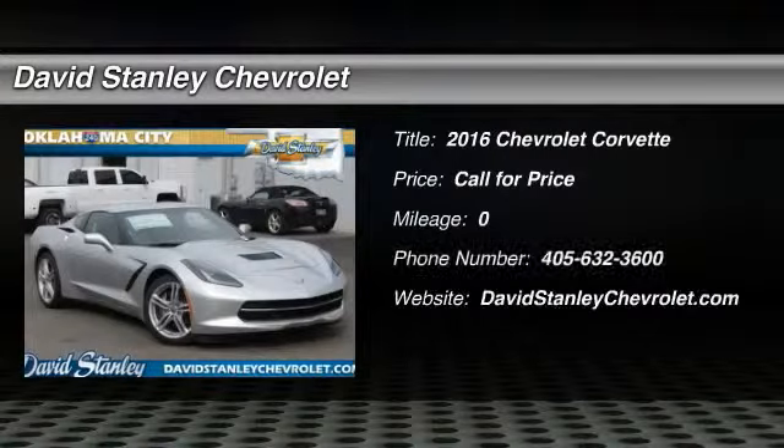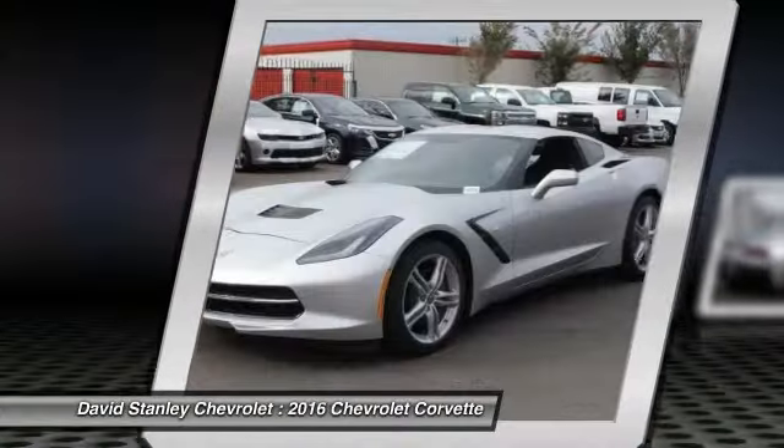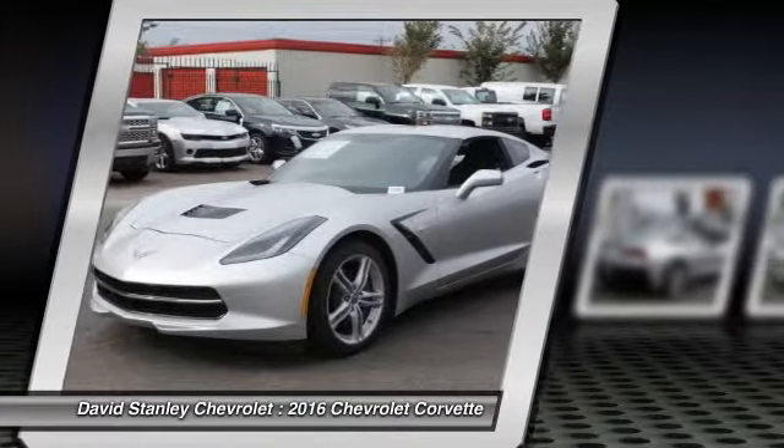2016 Corvette. The Chevy Corvette is America's best-known nameplate. If you are looking for sharp and fast, the Vette is for you. Here are some of this vehicle's great options.